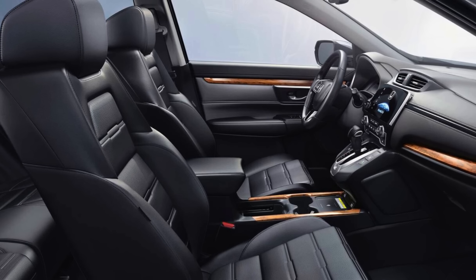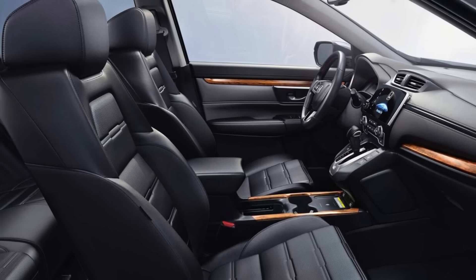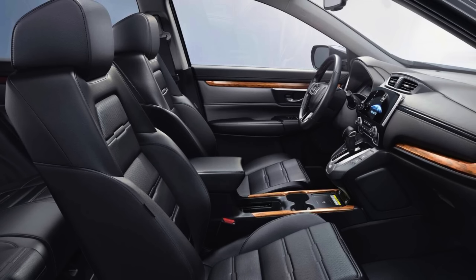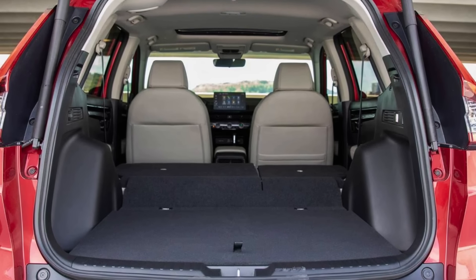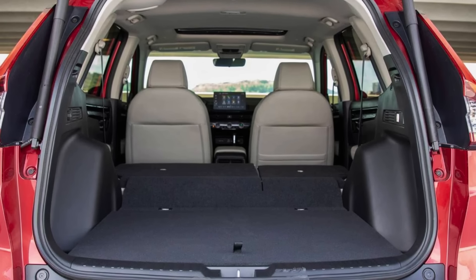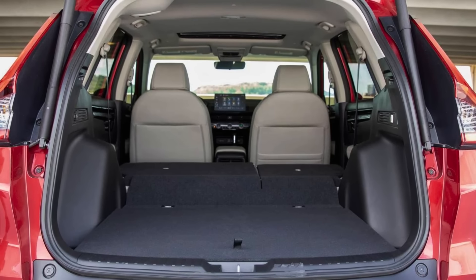Safety scores, fuel economy, cargo capacity — check, check, check. In a nutshell, the 2024 Honda CR-V isn't just a car. It's a lifestyle upgrade: practical, stylish, and ready for whatever life throws at it.